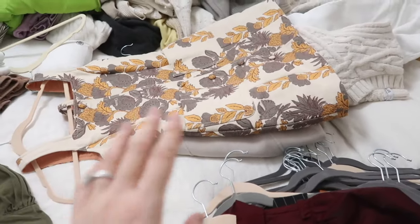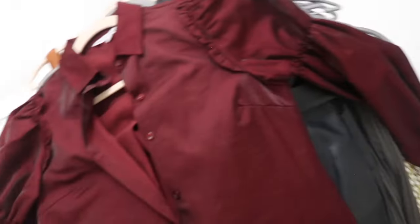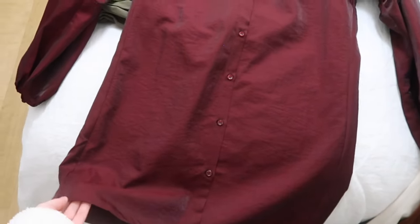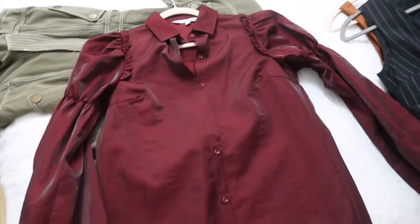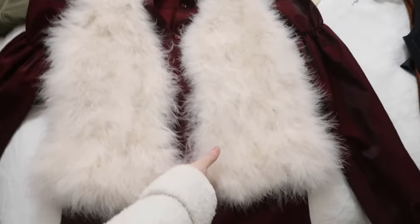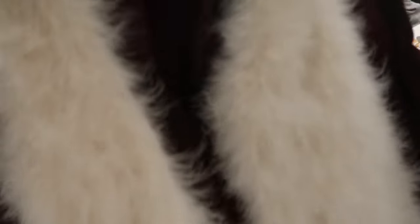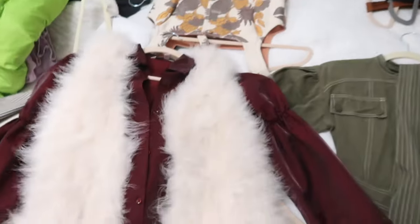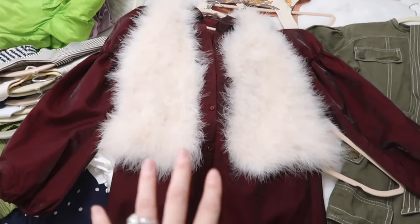There's no point holding on to pieces just because they're special if I can't find occasions to wear them. This shirt dress I picked up several months ago has a beautiful sheen — I haven't worn it out yet but I do want to. I'm going to hang it up visibly as a reminder to wear both of these pieces I love but haven't worn this season.